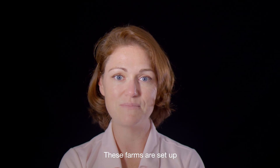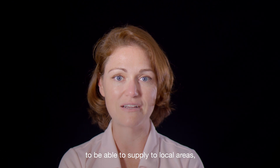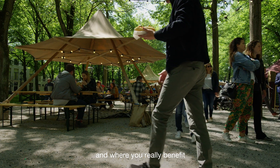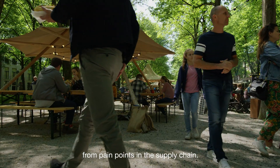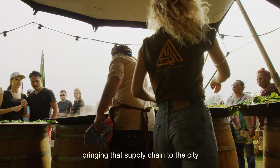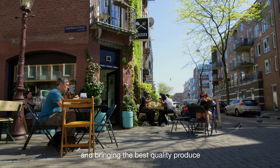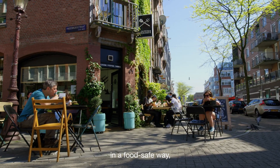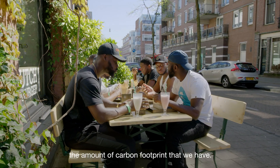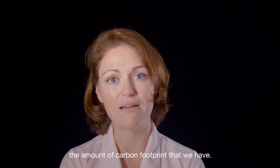These farms are set up to be able to supply to local areas, particularly in urban environments where you have dense populations and where you really benefit from pain points in the supply chain. Really bringing that supply chain to the city and bringing the best quality produce in a food safe way, at the same time eliminating or substantially reducing the amount of carbon footprint that we have.